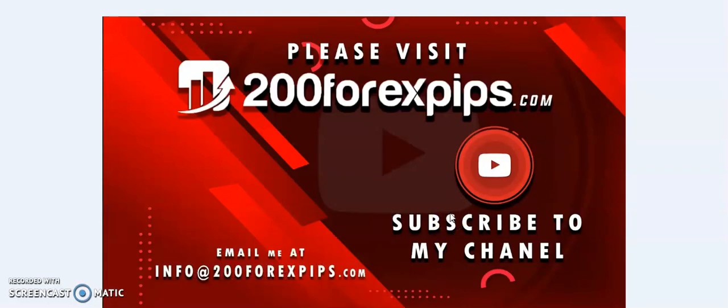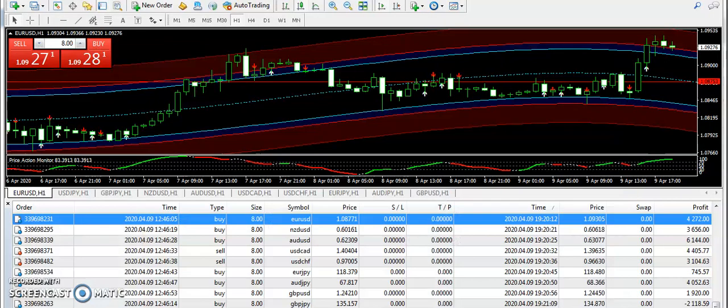First of all, if you have not subscribed to my YouTube channel, then do subscribe so that you can be a part of the 200 Forexpips community, and I will try my best to guide you with forex trading.